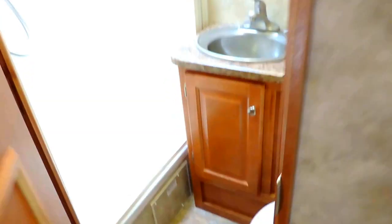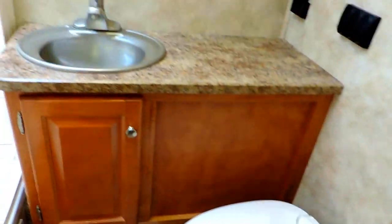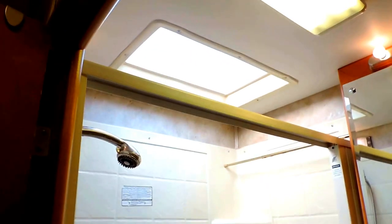Bathroom is to the right. Foot flush stool. Cabinet. Sink. Medicine cabinet. Dressing mirror. Nice big tub shower here on the left with a skylight.